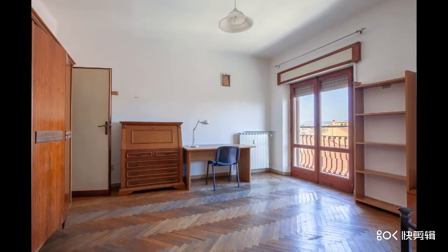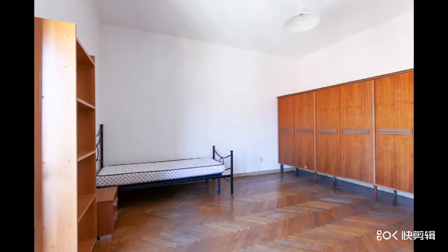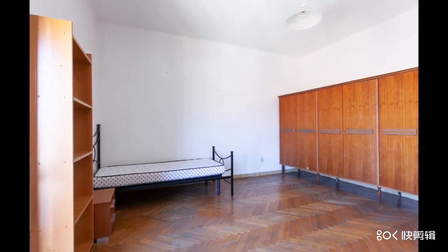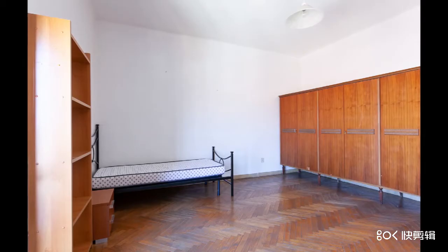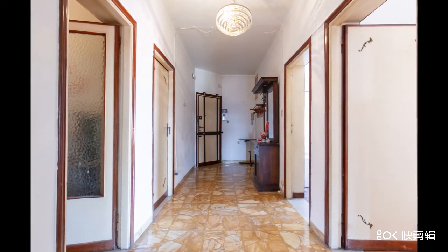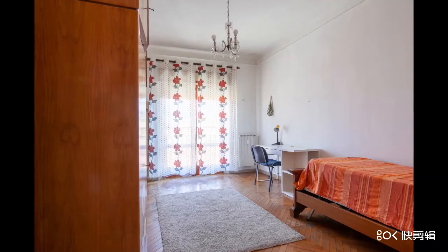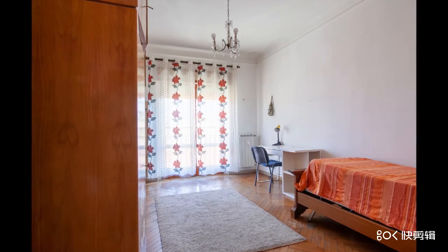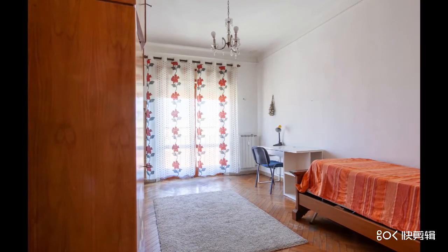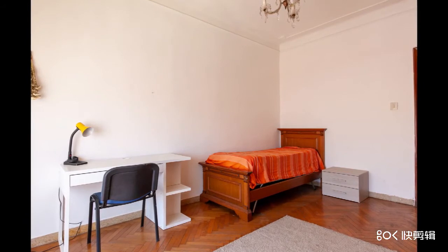Overall the flat is in good condition and you can move in directly. Entering the flat, the corridor leading to all rooms is wide. The kitchen is a good size with a dining table. There are two bathrooms and a storage room. Then there are five big rooms and a single one. Currently five are used as bedrooms. Could be all six if rented to students, or could use one as a big living room for a family and one as a studio for home working. There is also a garage for the car and a cellar on the ground floor.